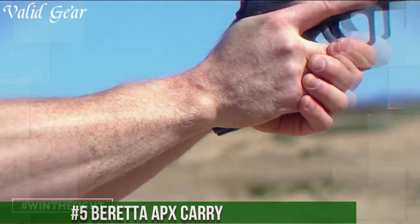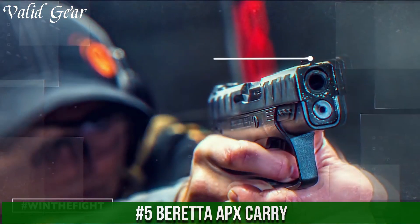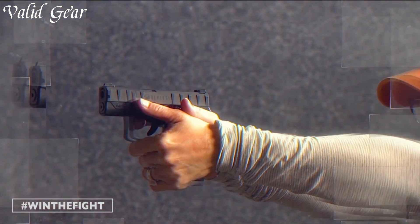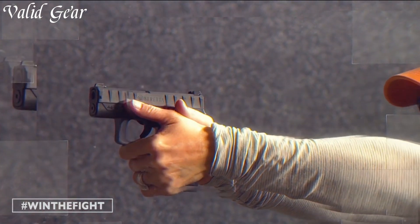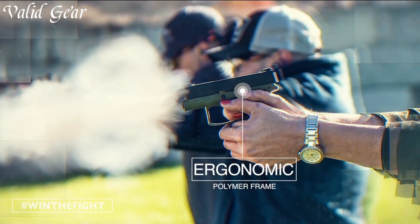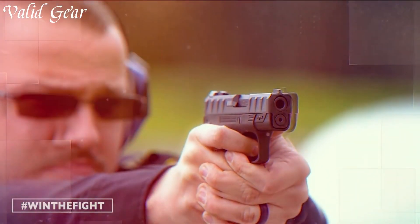Number 5: Beretta APX Carry — a concealed carry pistol engineered for ultimate reliability and compactness. Crafted by Beretta, a leader in firearms innovation, this pistol combines a slim design with superior performance. The APX Carry's micro-compact frame offers easy concealment, while its rugged construction ensures durability.